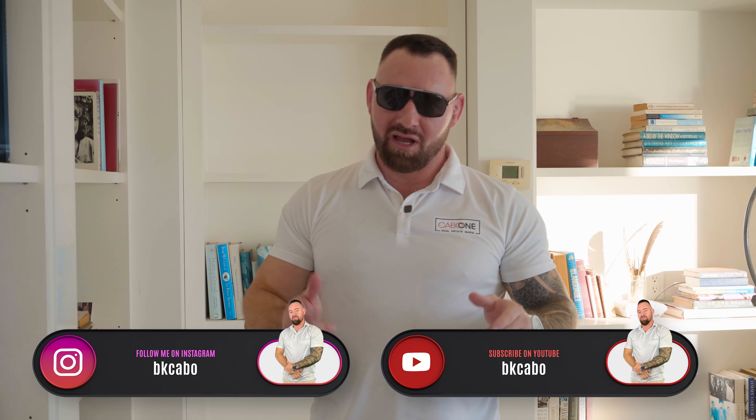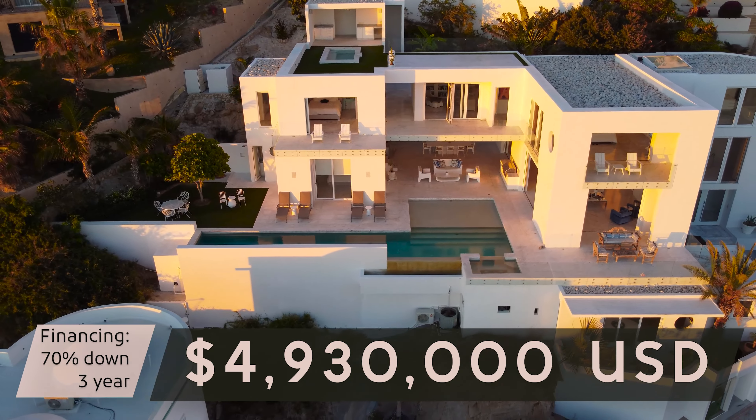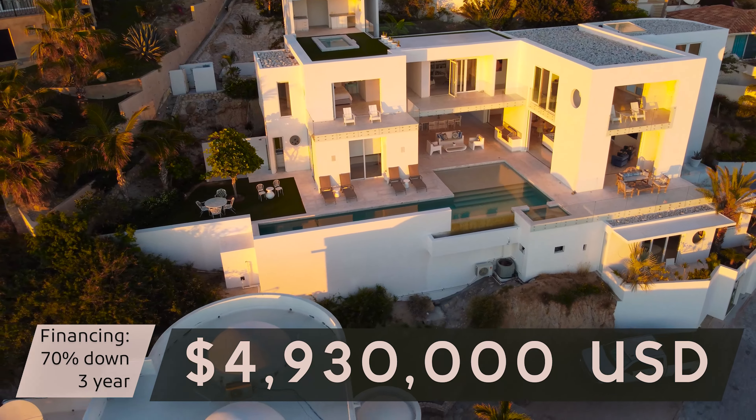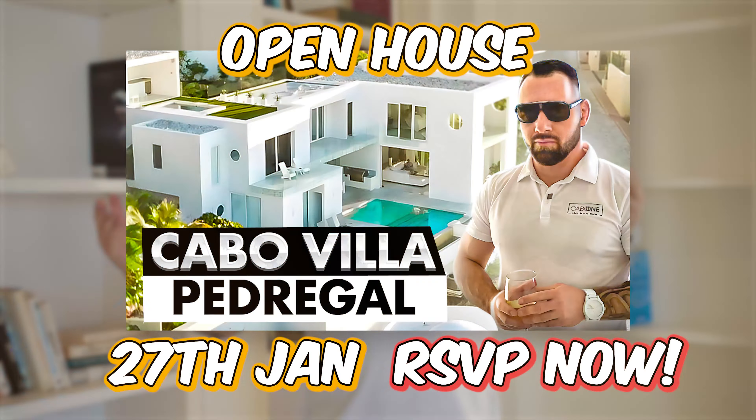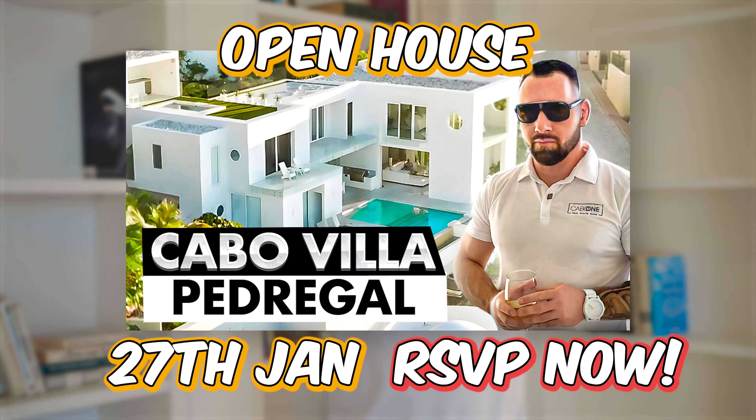I would love to show it to you. BK Cabo on Instagram, BK Cabo on YouTube. This is priced at $4.93 million dollars. With financing: 70% down, we'll carry a note for three years. Give me some love, give me some hate, give me something — love y'all, see you on the next video.